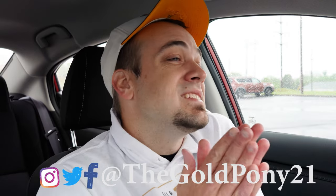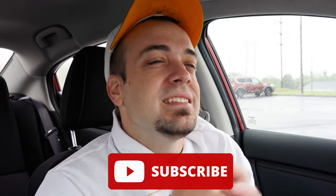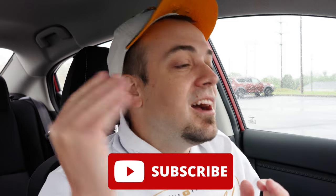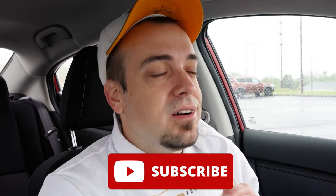Thank you so much for watching. Feel free to follow me on social media at the bottom of the screen. Hit subscribe and the bell notification button if you're into new car reviews — that's what we do here on this channel. I appreciate you guys watching more than you know. I will see you all in the next video — stay gold.